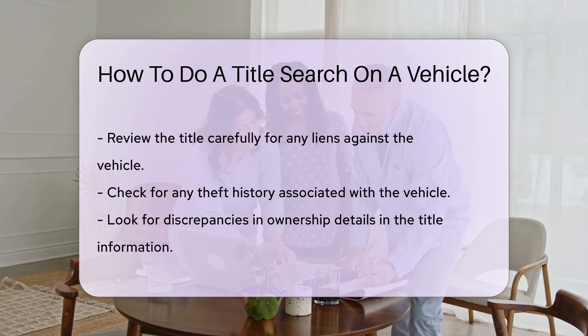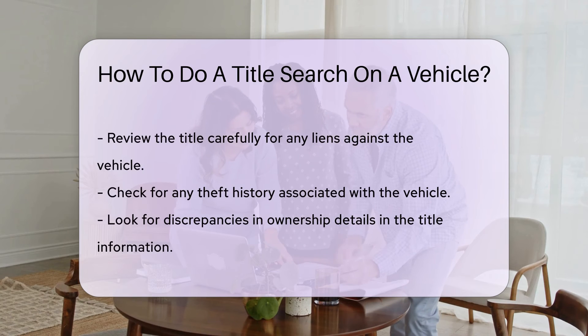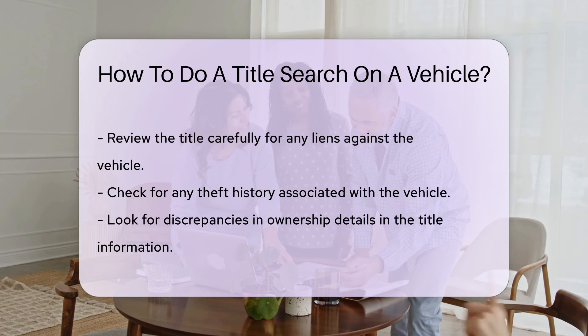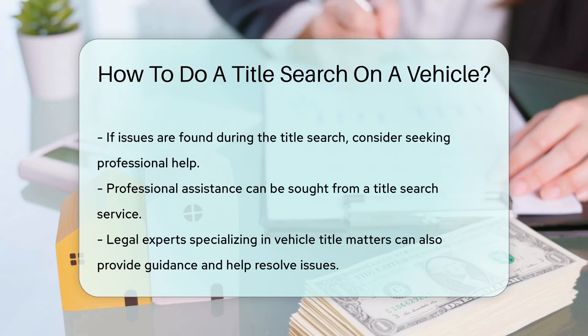It's crucial to review the title carefully for any liens, theft history, or discrepancies in ownership details. If you encounter any issues, consider seeking assistance from a professional title search service or a legal expert specializing in vehicle title matters.